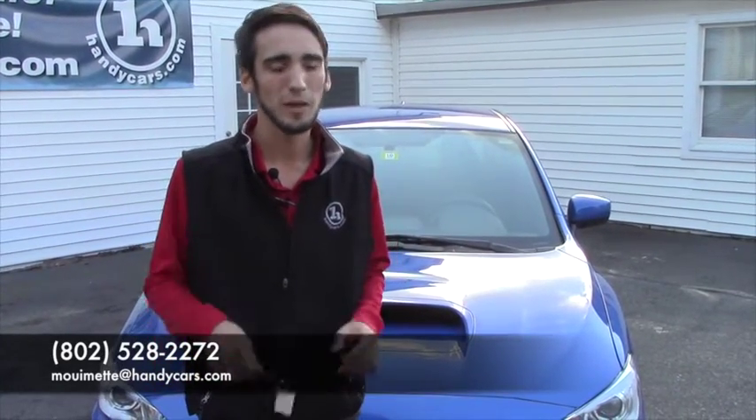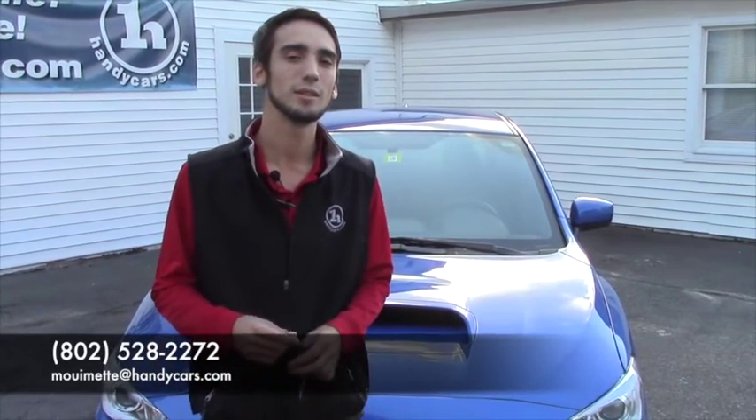Give me a call at 802-528-2272 and we can set up a time for you to test drive this bad boy. And then we can get some numbers for you. Or email me at mouimette@handycars.com. Thank you, Austin.